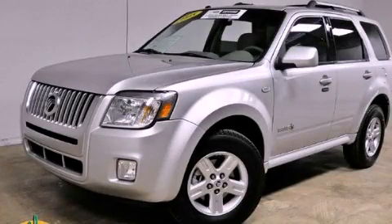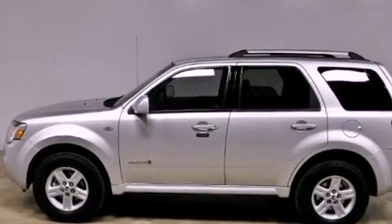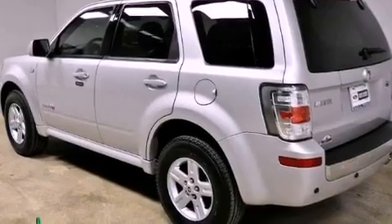This is a certified pre-owned 2008 Mercury Mariner, for when safety, size, and space are of importance. It features a 2.3-liter four-cylinder engine and an automatic transmission.